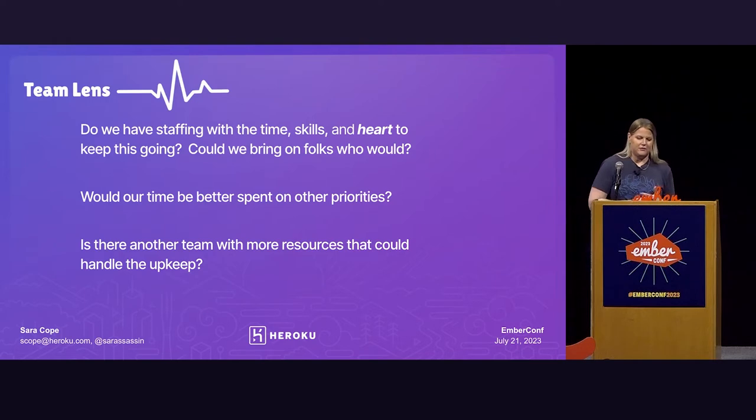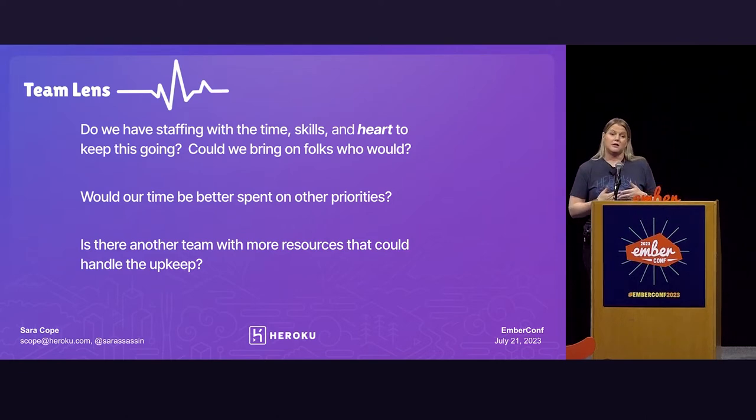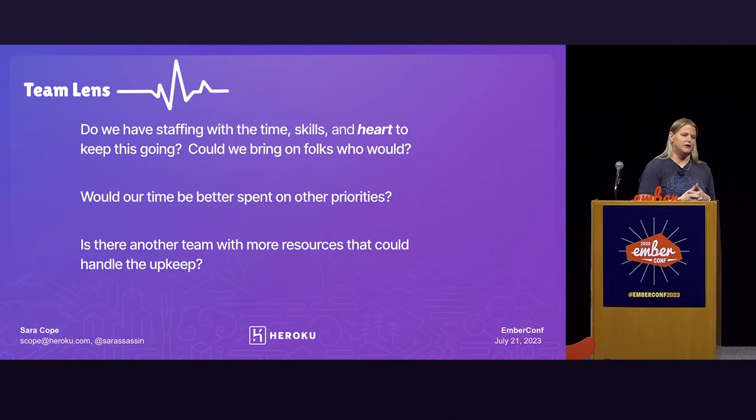The first question is: do we have the time, skills, and heart to keep this project going? And I think that heart piece is super important. Last year on our team, we had a member who was the SME for a project and really didn't want to be — they didn't have the drive to really properly give that project the care and feeding that it needed, and so eventually they moved on. That takes me to the next question: could we bring on folks who would put in the time, effort, and heart to keep that project up to date? That's actually what we did on the Heroku front-end team with our command line application — we brought on two new staff to specifically focus on that product.